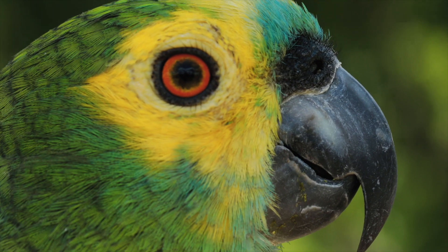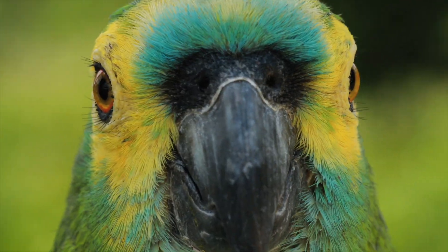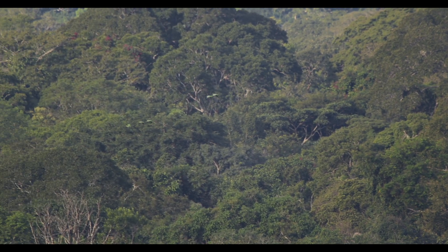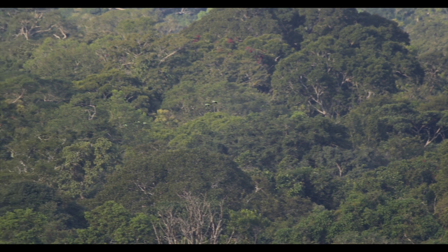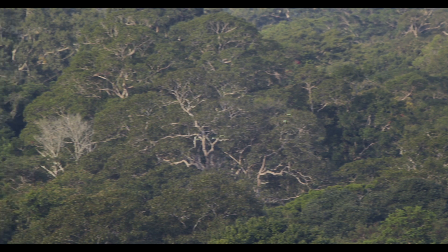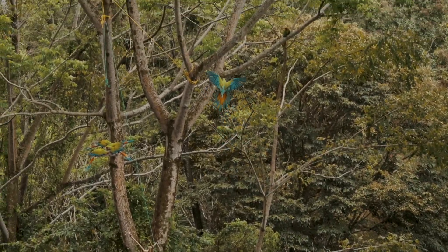Despite their wide field of view, parrots excel in depth perception when needed. They can bring their eyes forward to focus on an object, enabling precise judgment of distances. This ability helps parrots navigate through dense foliage and branches with exceptional agility, especially in the jungle, and they can accurately gauge distances to land on narrow perches or reach for food.